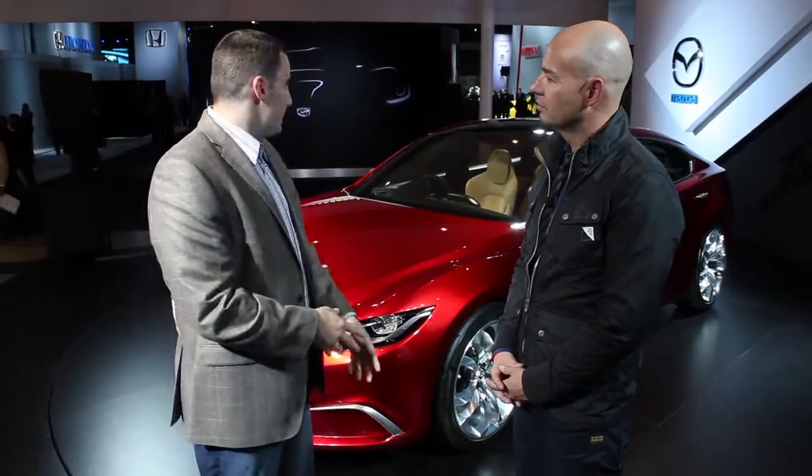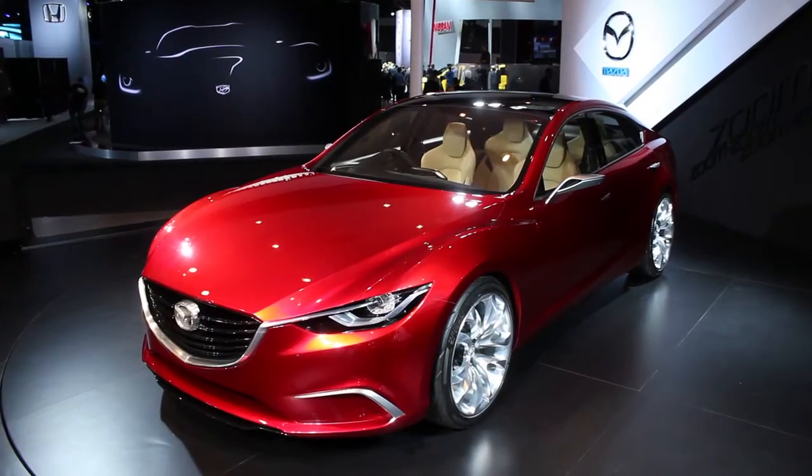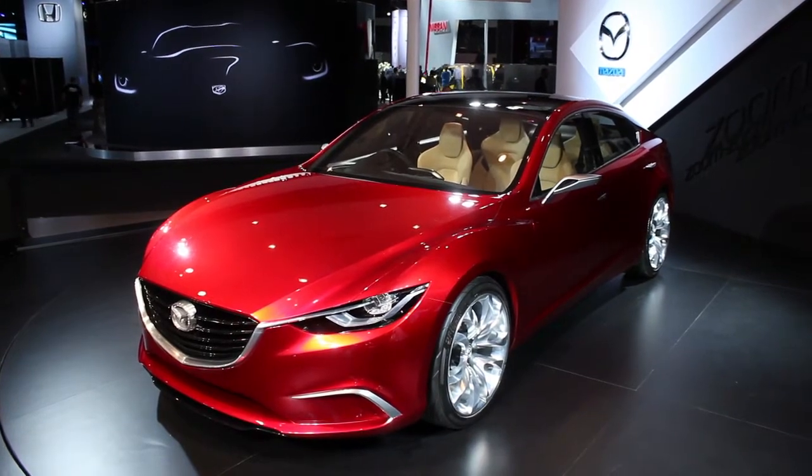Obviously the design at Mazda is in a renaissance. We've got Kodo, Soul of Motion design — a new design motif — and the Takiri concept is the next evolution of that. It obviously started with the CX-5. Talk a little about where that design came from and how it's evolved from the new CX-5 to the Takiri concept, which is the new Mazda 6 coming soon.